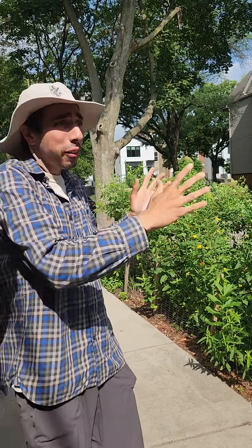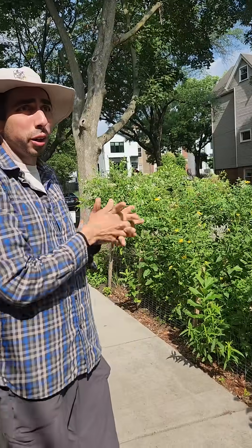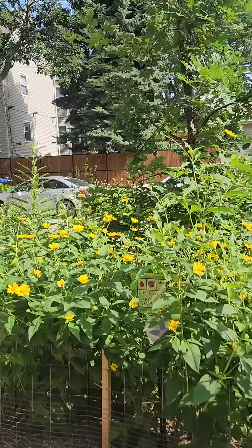We have leafcutter bees and green sweat bees. We have cuckoo bees that are parasites of the leafcutter bees. We have wasps with snatched waists, and caterpillars of monarch butterflies — and this is just on a small stretch of sidewalk. There is actually so much nature here.